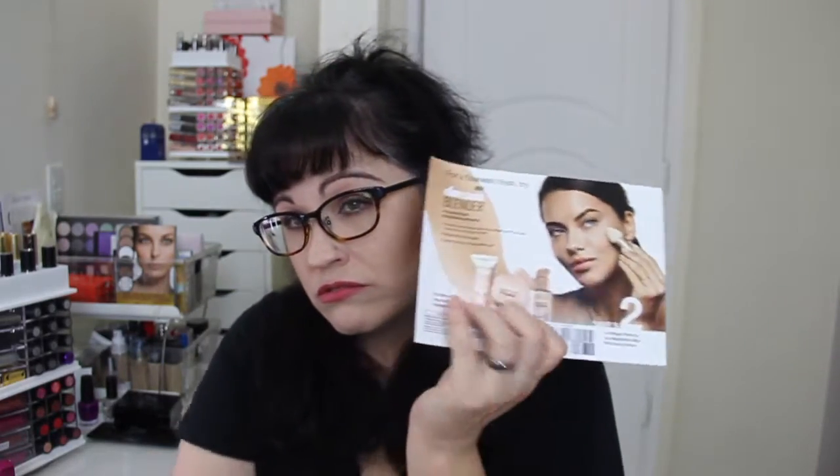The very last thing is a little sample of the Maybelline Dream Velvet gel-whipped foundation, which I actually already have. And there's a two dollar coupon for that. And that is it, guys — hope you enjoyed that unboxing!